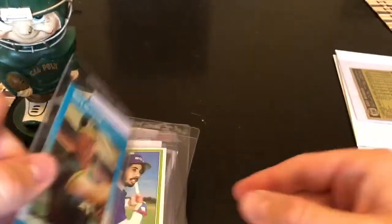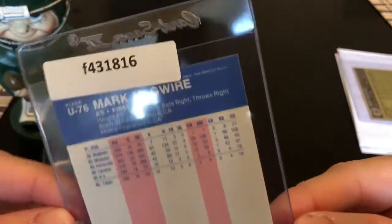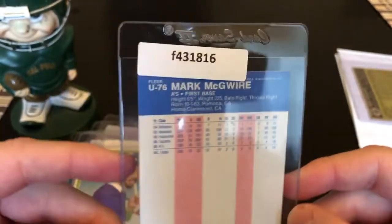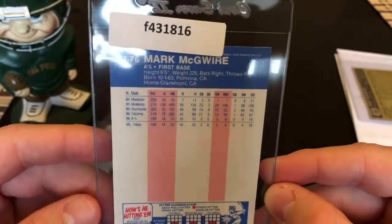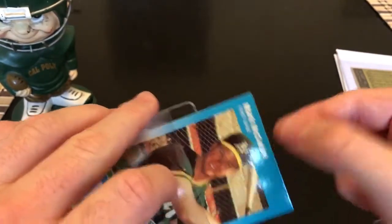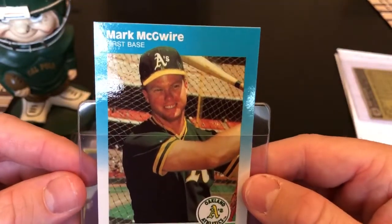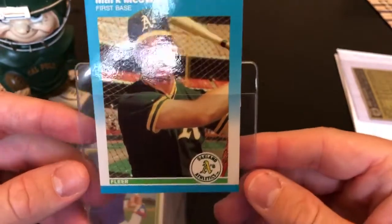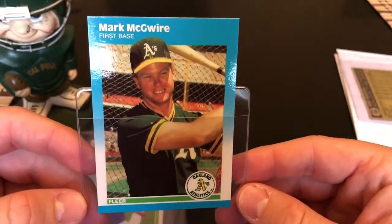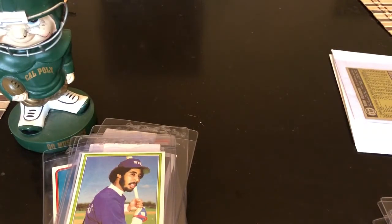Here's a cool card — '87 Fleer Update, the McGwire rookie. I had this card before, but this one, if you take a close look, it's the Fleer glossy release. I definitely do not have the glossy release, so this is a cooler card. Really sharp — definitely has potential at an 8 or a 9. Let me know what you guys think.